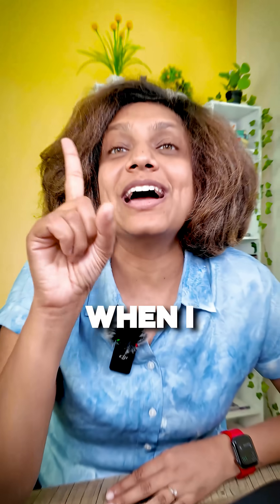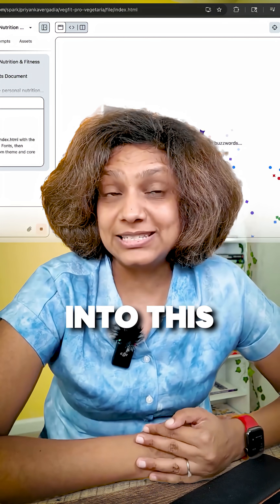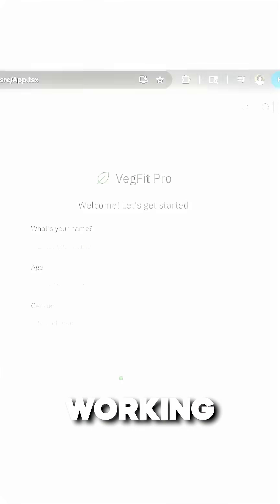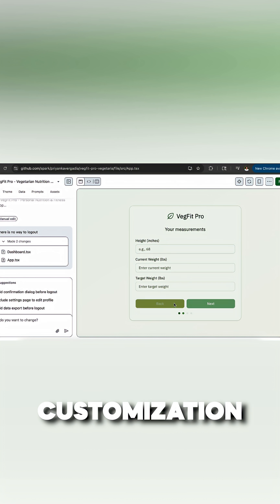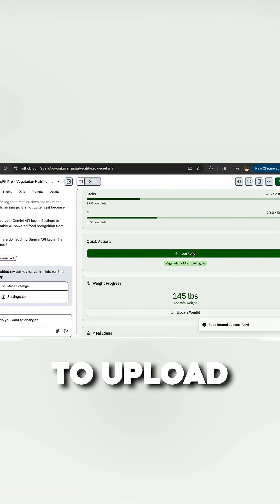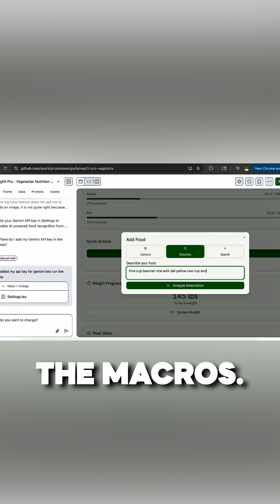Let me show you how it exactly worked when I started to build an application. I'm describing a nutrition app. Spark goes into this think mode, and boom — in a few minutes, a full working app. Easy theme customizations, which I love. Connecting to other AI APIs — I did Gemini here to upload the photos and analyze the macros.